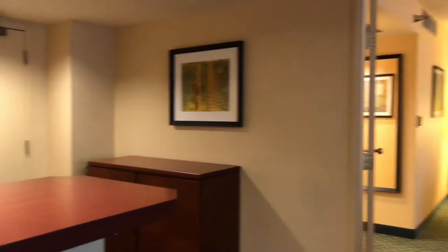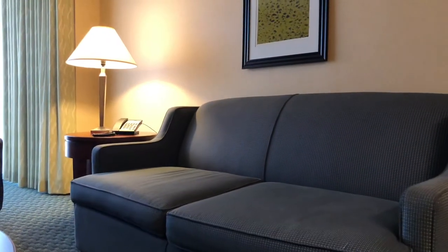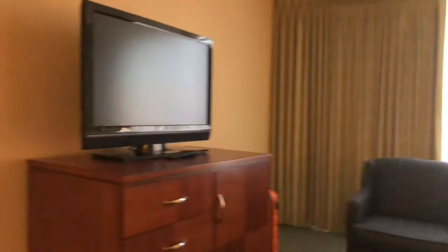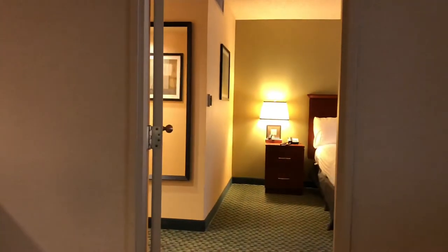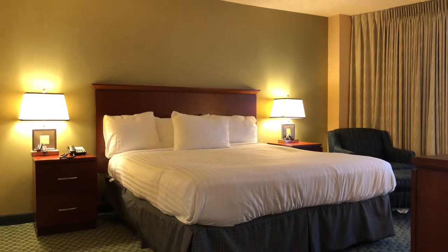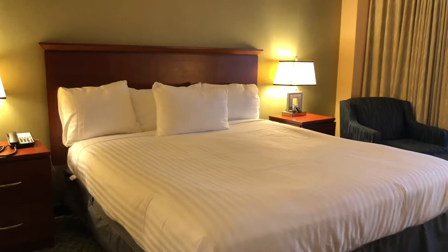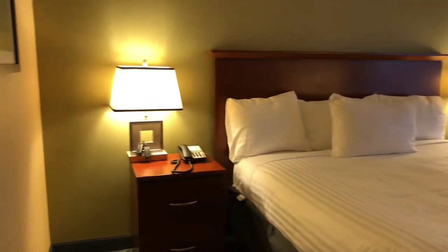Let's turn around here. We got our living room with the couch — pull-up couch. Let's head on to the bedroom. So it's just a king bed. It's a pretty good size room.